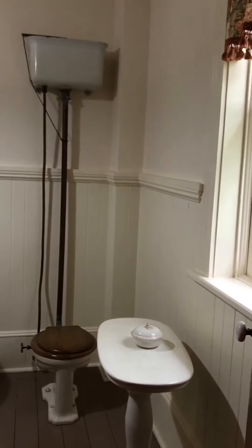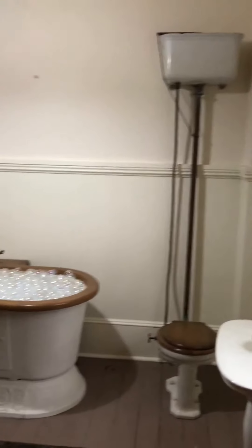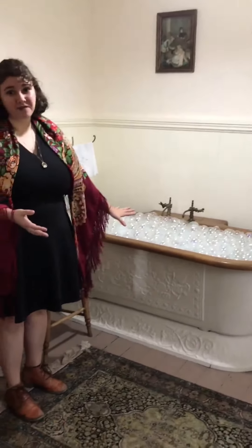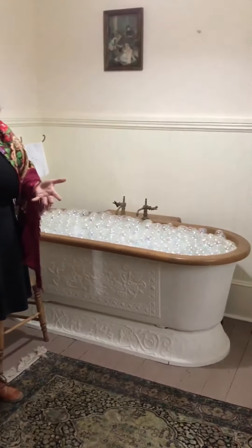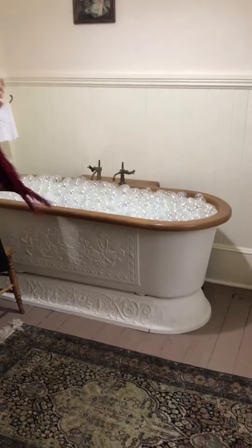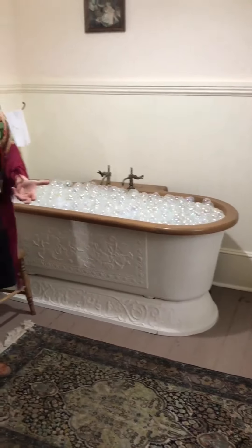That toilet would be from about 1900. But this cast iron tub was original to the family, and they would have had this tub before they had running water. That means that servants would have to carry the water up the stairs into the tub for the family to bathe.